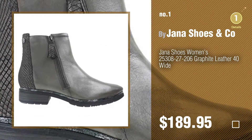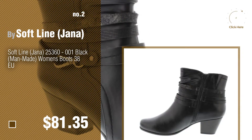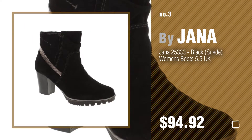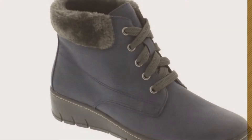Number two by Soft Line Janna. Number three by Janna. For more info about these great women's boots, just click the circle. Number four.